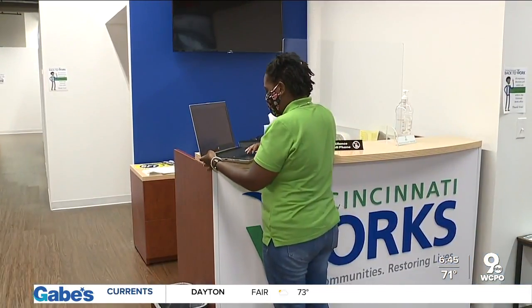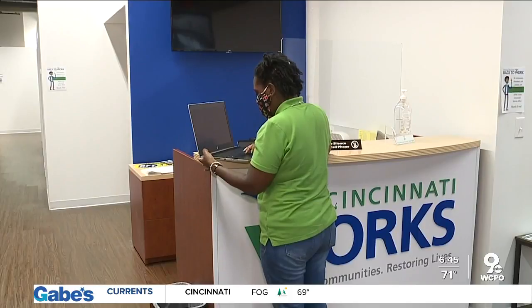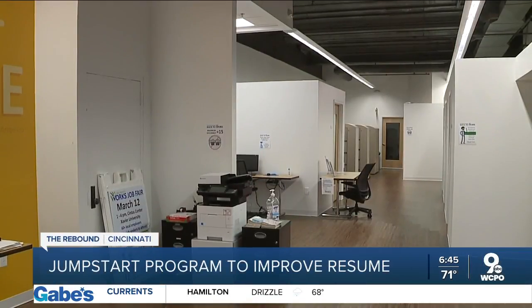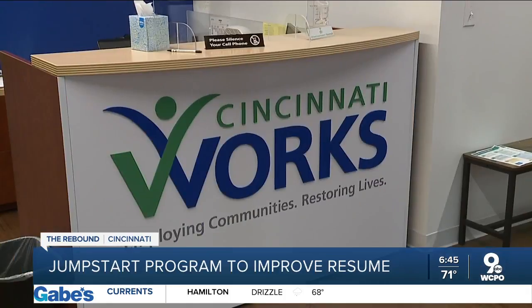Serena Boyd, the Cincinnati Works job search coordinator, says the most common mistakes she sees on resumes is too much information. She says people have had a bad habit of over-detailing their resumes, and she says instead of doing that, leave some information out for the interview.